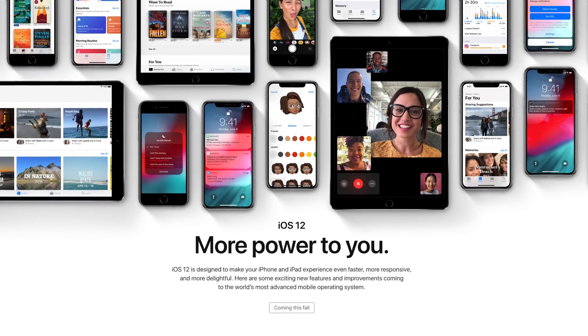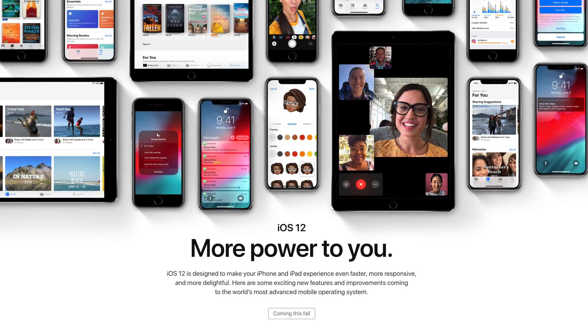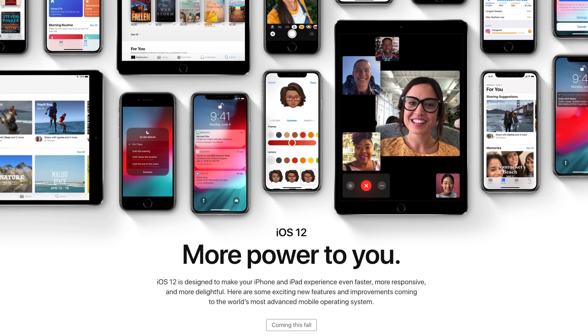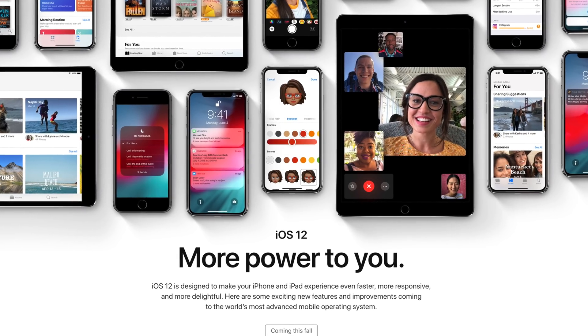Another WWDC has come and gone, and with it we got a new release of iOS. Every year we hope for a couple of things — maybe a fresh coat of paint, some speed improvements under the hood, and maybe some better things coming to Siri. And though we didn't get all of those things with iOS 12, there's a lot to unpack and a lot of cool features you're probably going to be interested in. So let's talk about all the interesting, cool, and new features coming in iOS 12.